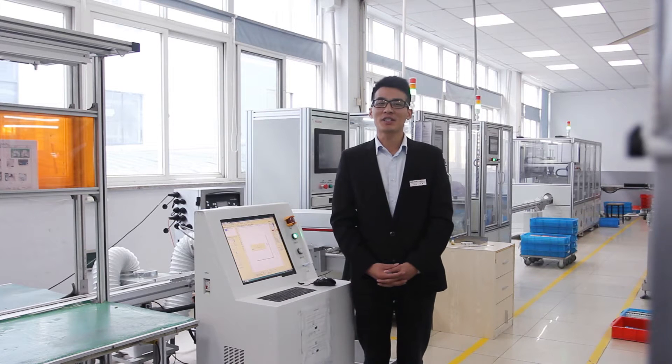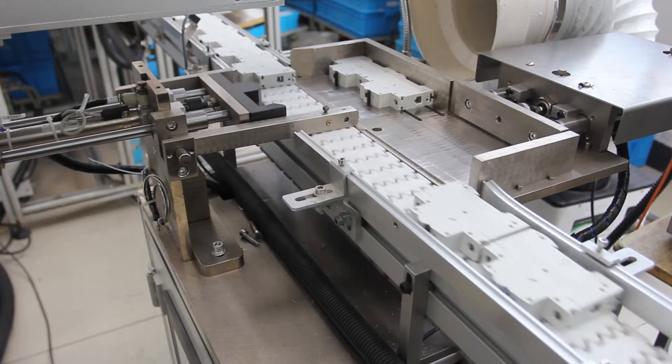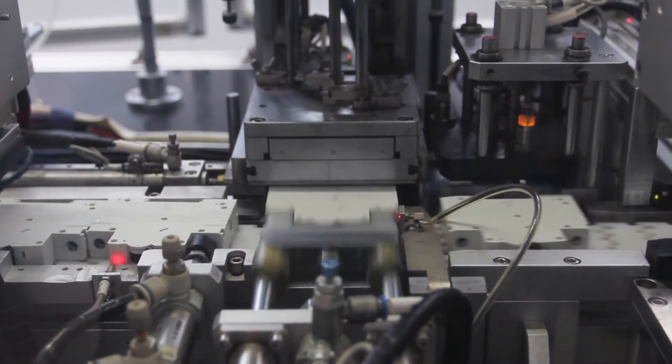I will brief you on the productive process with the sequence of the whole assembly line. The products are assembled with the components and sub-assemblies, then labeled with product information and certification by laser on the side and underside. The products with one pole would be riveted automatically; there are seven holes on one product that need to be riveted.